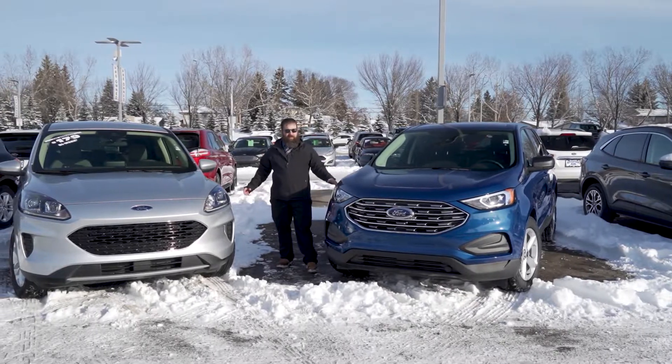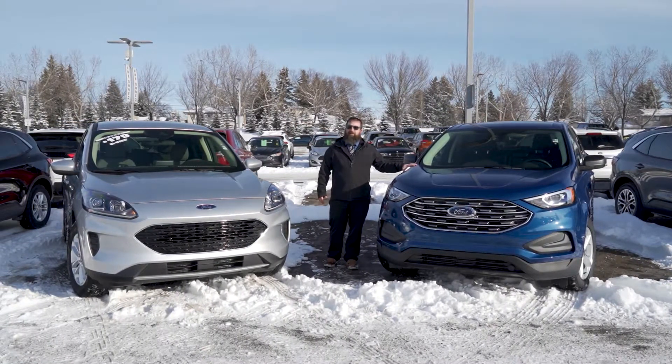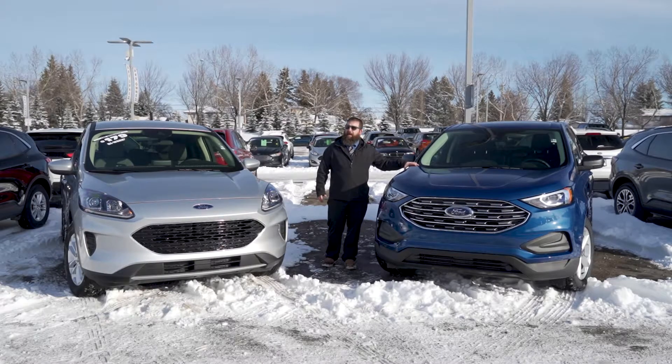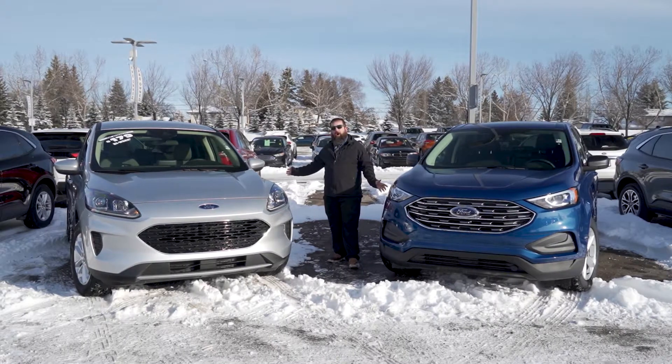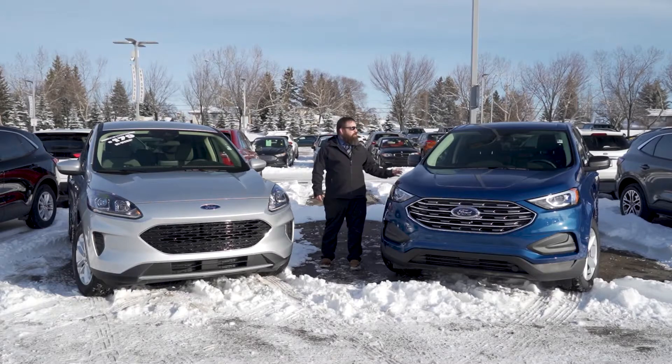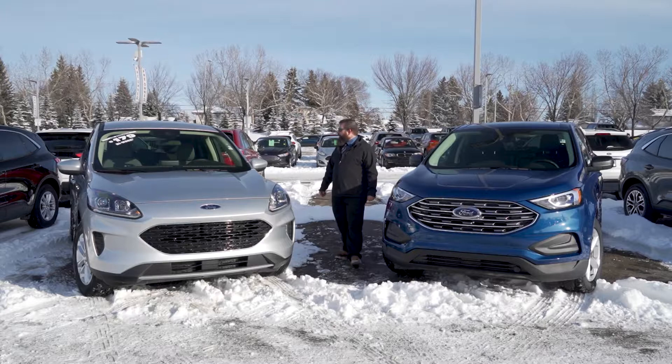The two vehicles, as you can see, they are very similar. The Edge is a little bit bigger, so if you need the extra leg room or you're going to be having passengers in the back more often, it's definitely a good option to go with the Edge. Cargo space wise, they both do offer optimal cargo space, though you will get more cargo space out of the Edge than you do in the Escape — very similar though.